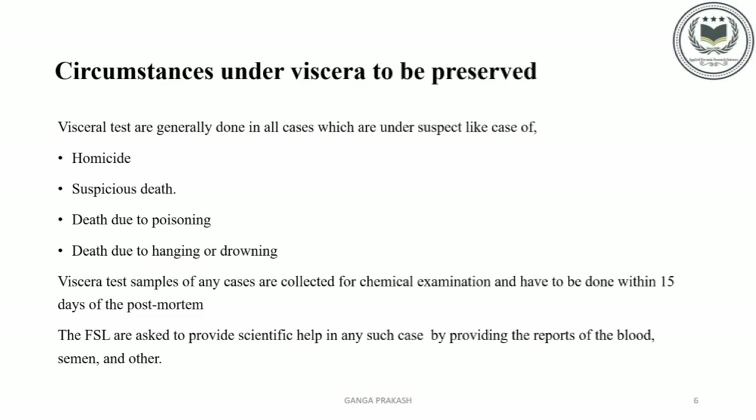Circumstances under which Viscera is to be preserved: Viscera tests are generally done in all cases which are under suspicion, like cases of homicide, suspicious death, death due to poisoning, and death due to hanging or drowning. Viscera test samples are collected for chemical examination and have to be done within 15 days of postmortem. The FSL is asked to provide scientific help in any such case by providing reports of blood, semen, and others.